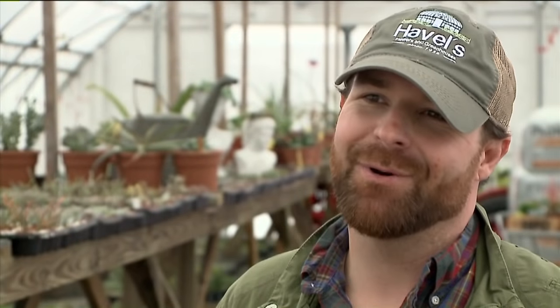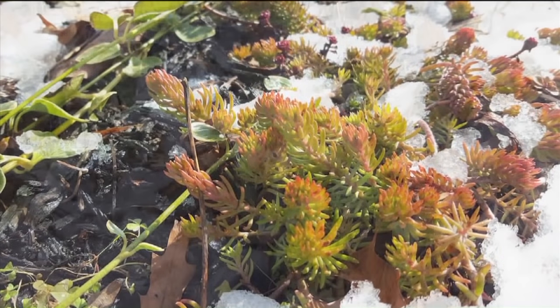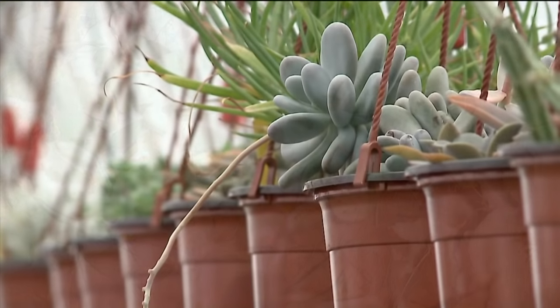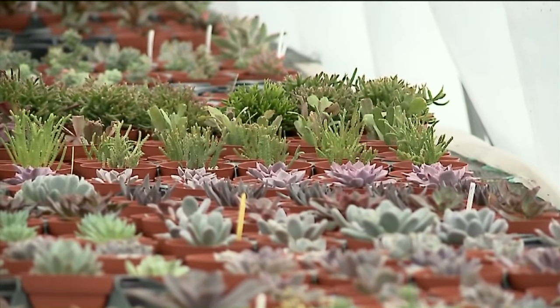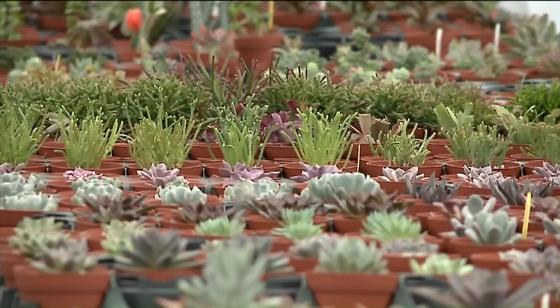Perlite is good too. You do kind of want to neglect them — whereas with other plants you constantly watch when to water, with these you want to leave them alone and let them do their thing. In our climate zone, we do have succulents and cactus that we can plant outside year-round, but for the most part what we're looking at here are indoor plants — outside in the summer, but indoors generally for year-round.